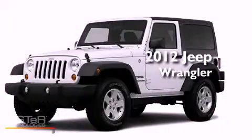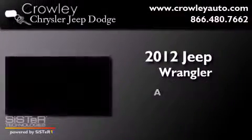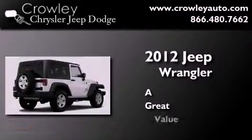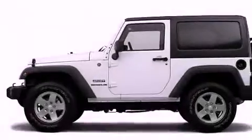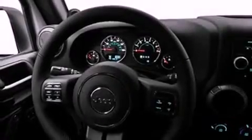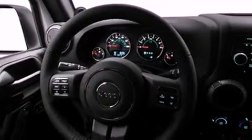This is a 2012 Jeep Wrangler. Its top features include skid plates, a low tire pressure indicator, hill start assist, and traction control and stability control systems.